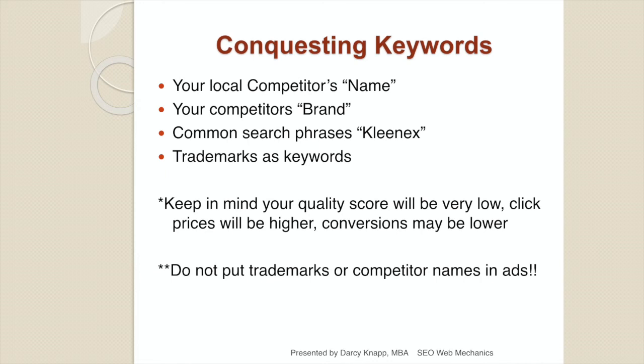We mentioned conquesting — using your competitor's name, brand, or a trademark as a keyword. Keep in mind this is totally legal, but your quality score will be poor, meaning your click price will be much higher and conversions may be lower. The consumer may only have been looking for the phone number of a company they're already doing business with. And unless you want legal trouble, don't ever put trademarks or competitor names in your ads themselves — that's a very bad idea.